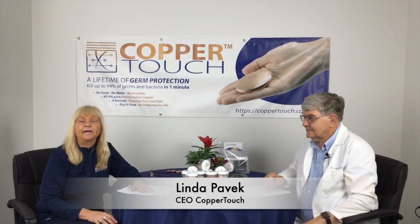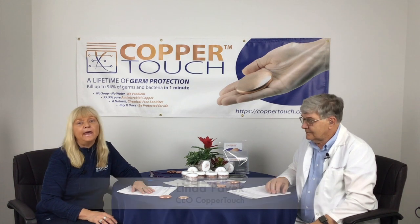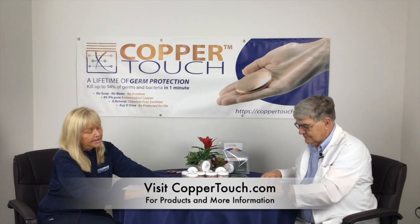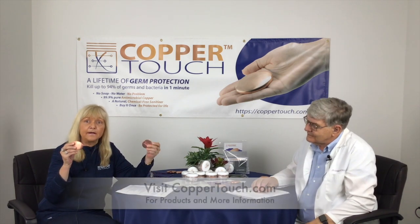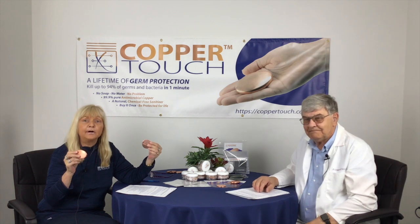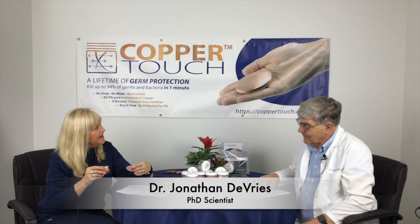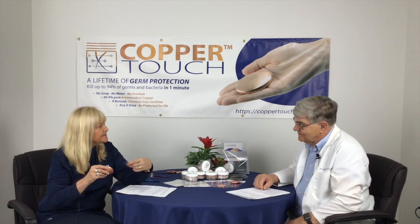Hi, my name is Linda Pavick and I'm the owner of CopperTouch. If you are following us online, please go to coppertouch.com and check out our two great products: we have the Santa Disc and the Santa Bar. Please read all of our science as well when you've got the time — I think you're going to be fascinated at the properties of copper and what these products can do. I'm going to introduce Dr. Jonathan DeVries, who's one of our scientists.